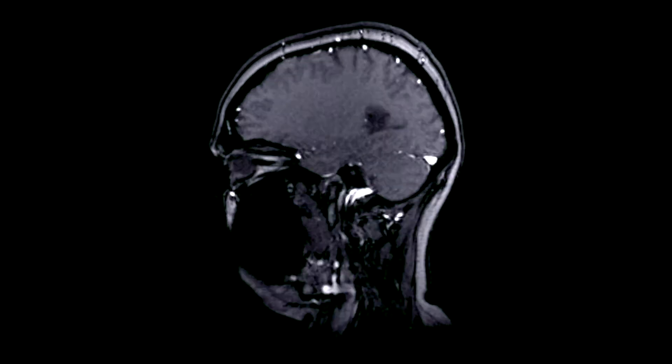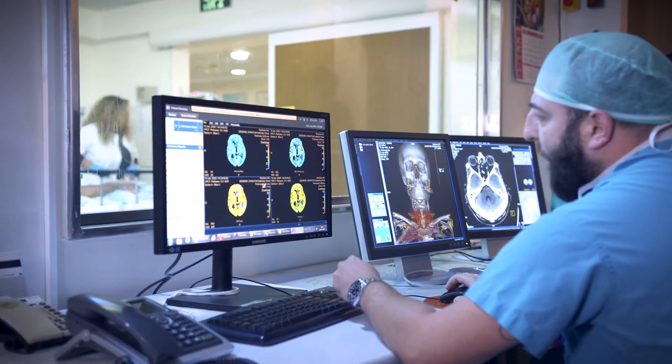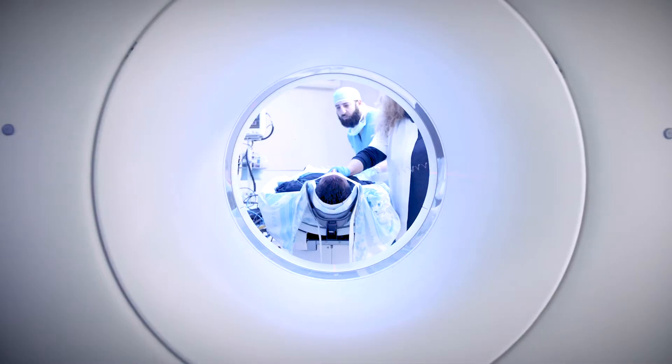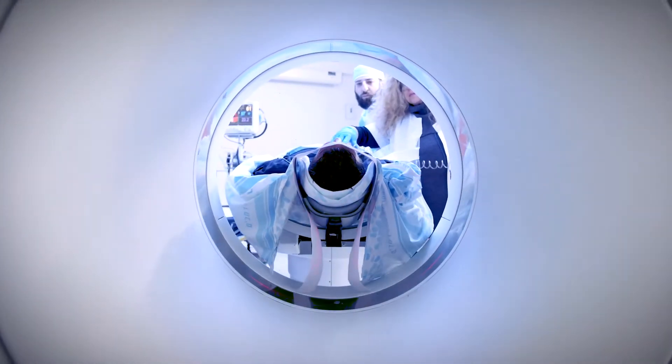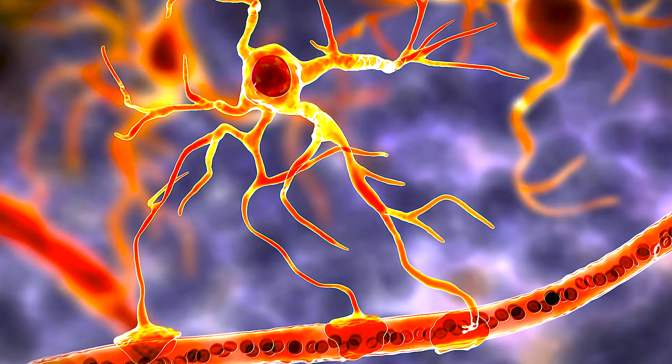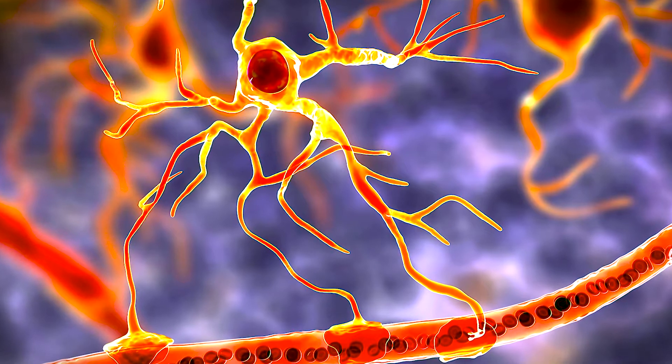Brain cancer is so difficult to treat because in most cases we can only remove around 90 percent of the tumor, leaving behind 10 percent of cells which we must treat via chemotherapy or radiotherapy. The blood-brain barrier stops drugs getting from the bloodstream into the brain, so it's very difficult to treat those cells that are left behind, and that limits the amount of drug we can give — meaning we have to give higher doses, which result in unwanted side effects.